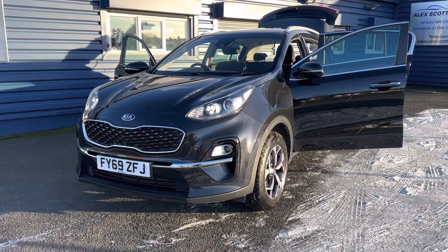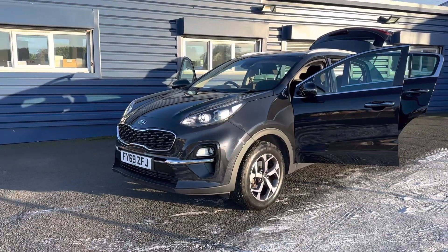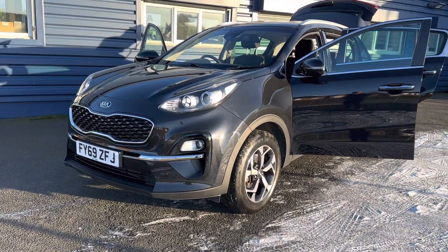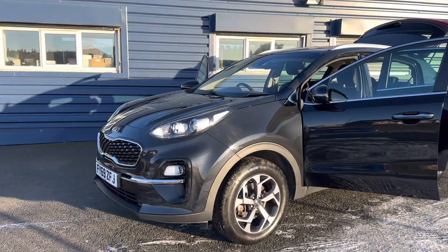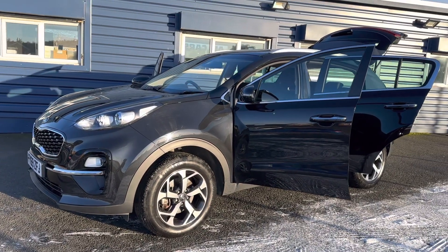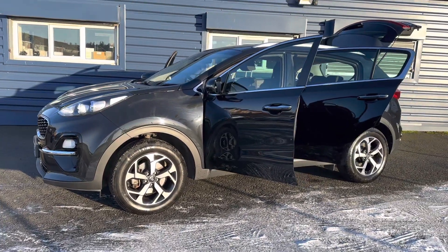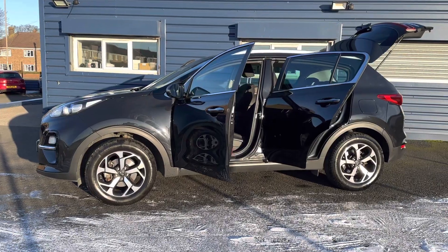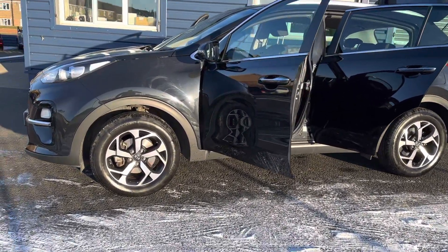Hello and welcome to Alex Rock Cars in Guidepost. We're pleased to present this beautiful 2019, 69-plate KIA Sportage 2. This is the 1.6 petrol. It's only had one owner from new, full main dealer service history, and we also service the vehicle before it goes out. This car has only got 9,000 miles on it.